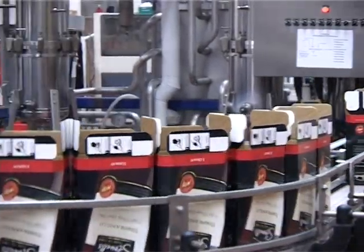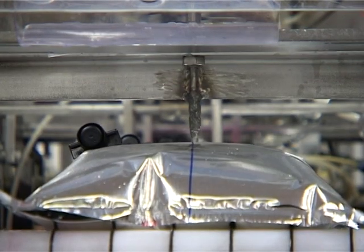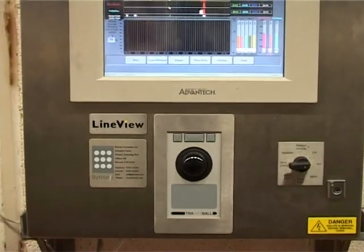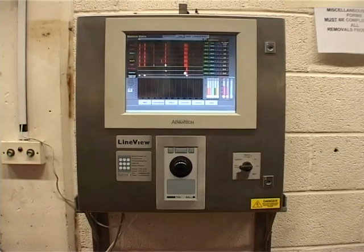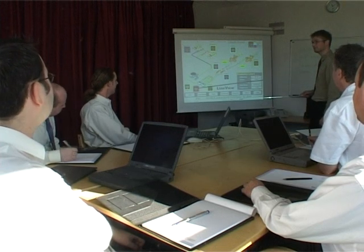Armed with this information, greater machine utilisation becomes easy, as does improved profitability. All data is displayed on industrial PCs mounted on the production line. Management can view the same information at their desks, either on one site or across multiple sites.